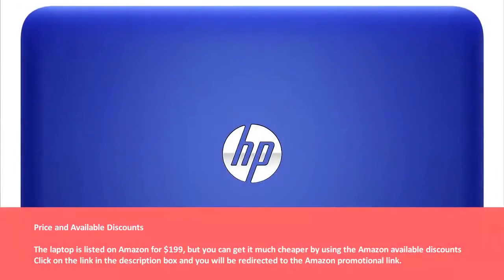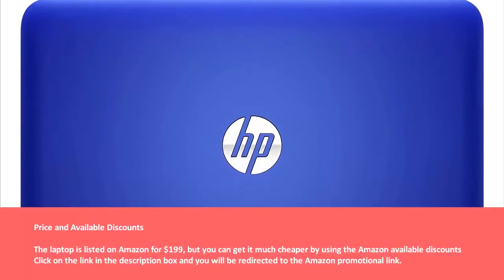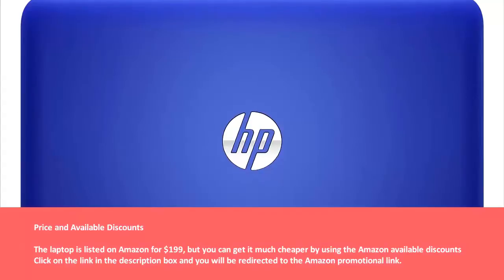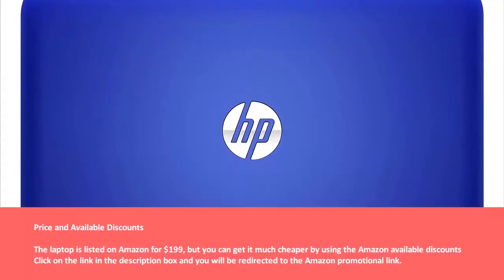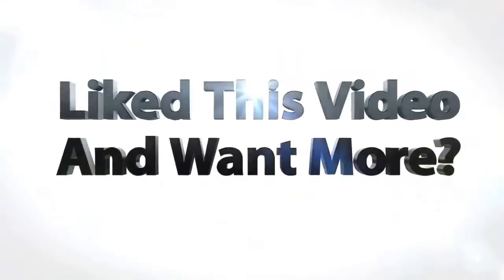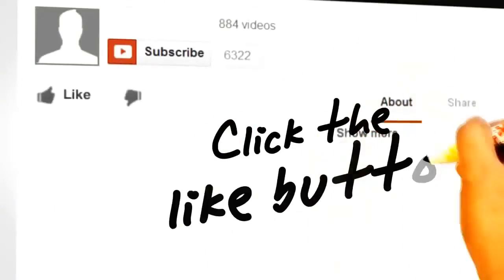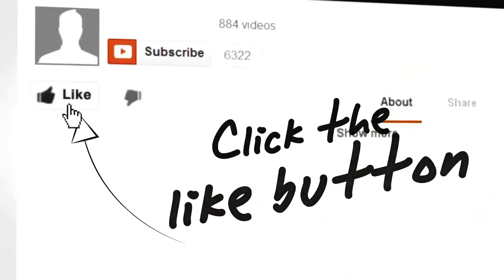Price and available discounts: The laptop is listed on Amazon for $199, but you can get it much cheaper by using the available Amazon discounts. Click on the link in the description box and you will be redirected to the Amazon promotional link. We hope you liked the video — please subscribe to our channel for more in-depth reviews, and like and share the video. Thank you.